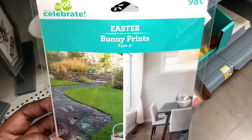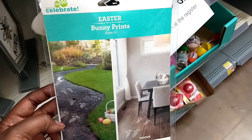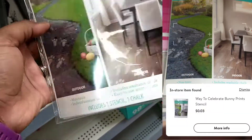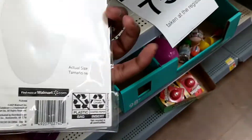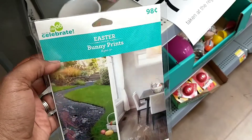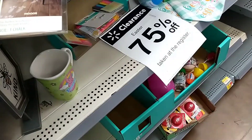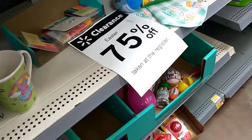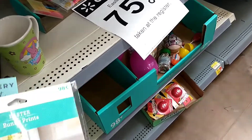Remember to scan anything that you see with Easter on it — these are scanning at $0.03. They're like bunny prints you can put indoor or outdoor; it's a stencil and it comes with a chalk piece as well. A lot of things will be marked down really cheap now, even more than 90% off. Definitely scan and ignore signs when you see things like this.